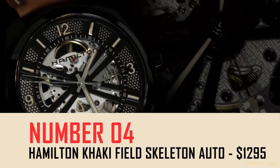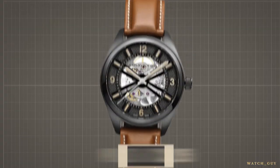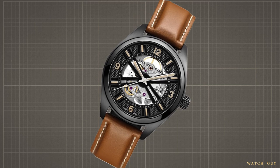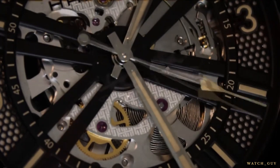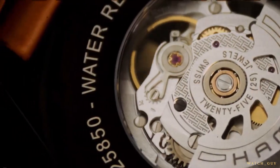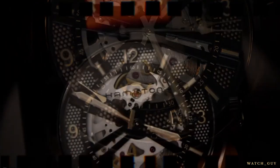Number four: the Hamilton Khaki Field Skeleton Auto, $1,295. This is a timepiece that's in a league of its own. Priced at $1,295, it's the most expensive product on our list, but it's worth every penny. This watch boasts a sapphire crystal glass, a great quality H-20S Swiss self-winding movement, remarkable decorations, and a breathtaking multi-level dial that will leave even the most difficult-to-impress people in awe. But before you rush to buy one, we have some bad news.